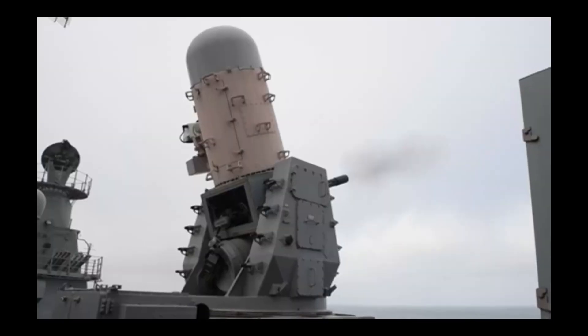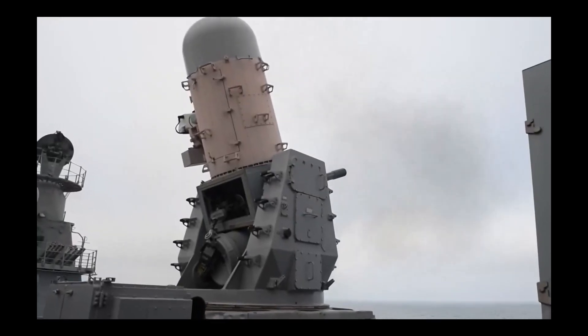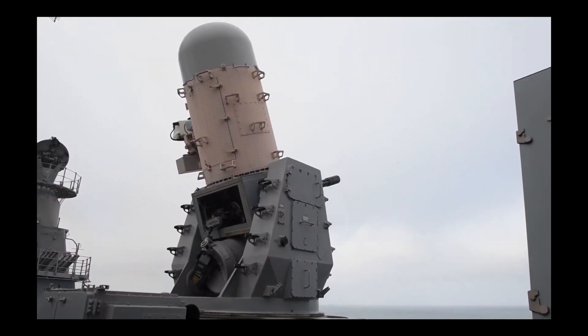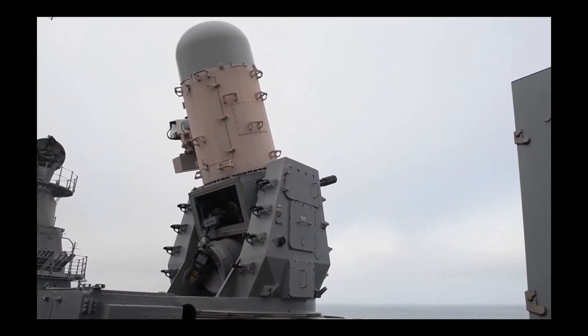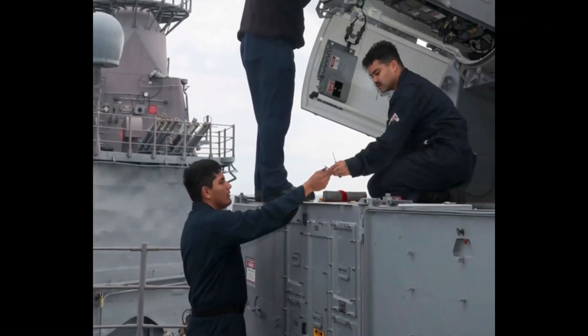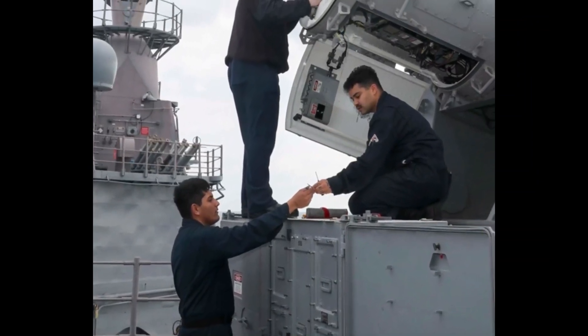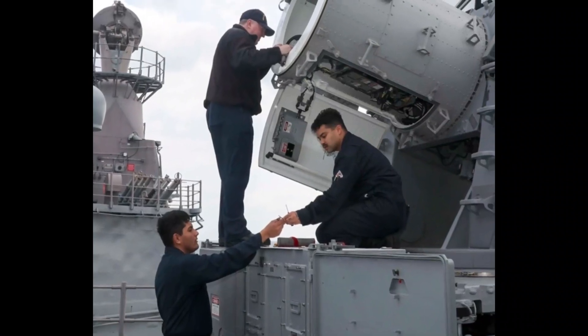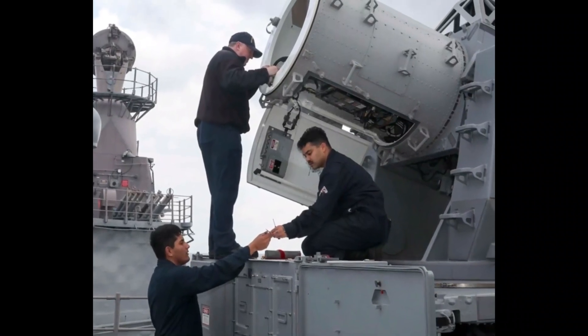Two radars. The Phalanx close-in weapon system employs a dual radar setup that exemplifies precision and efficiency. Comprising two distinct radar systems, the Phalanx system enhances its threat detection capabilities to unprecedented levels. The first radar, a wide-tracking radar, acts as the system's vigilant sentinel, casting a broad net and scanning the surrounding airspace with a wide field of view.